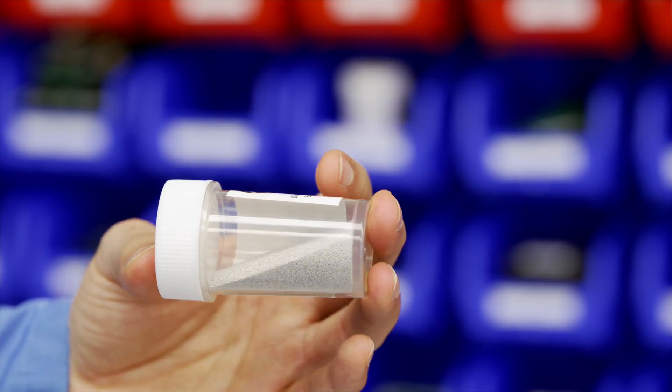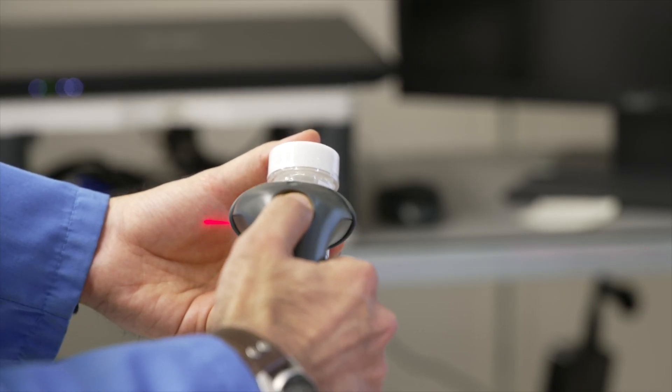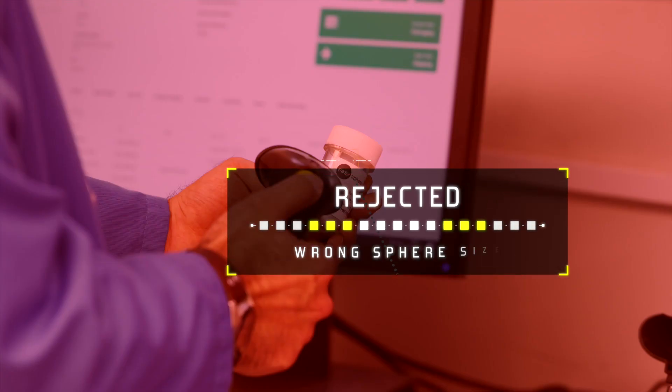All incoming consumables are barcoded into the system. For instance, spheres are entered using their size, alloy type and expiry date. When a consumable is required on the job, the system asks for a barcode and will reject any consumable if it is not correct. Similarly for any tools.